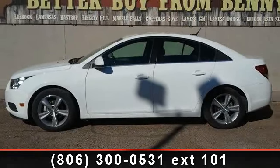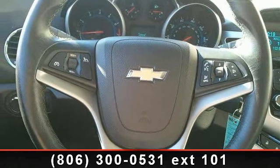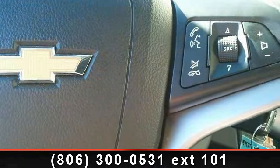This vehicle's top features include power door locks, A.C., keyless entry, steering wheel audio controls, power mirrors, Bluetooth connection, automatic headlights, and security system.